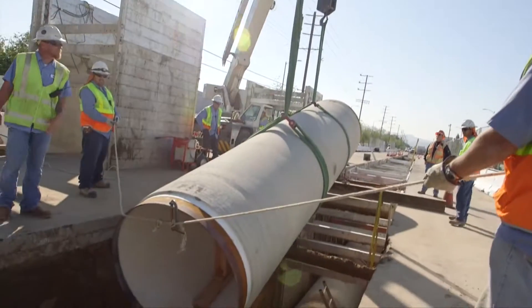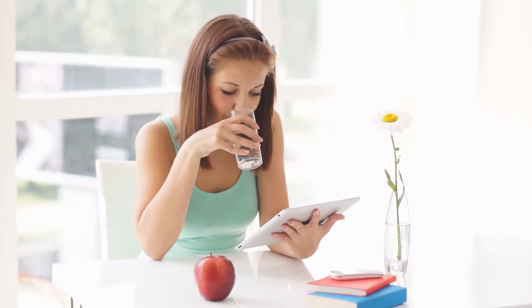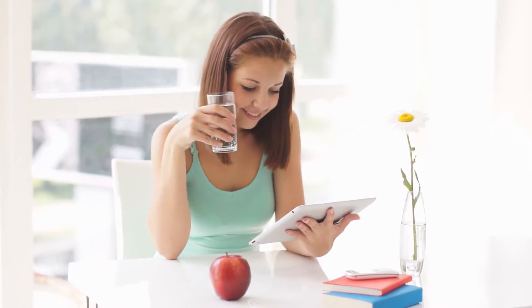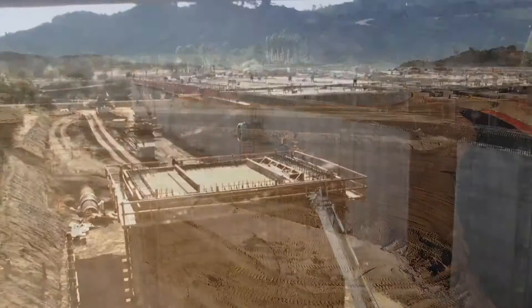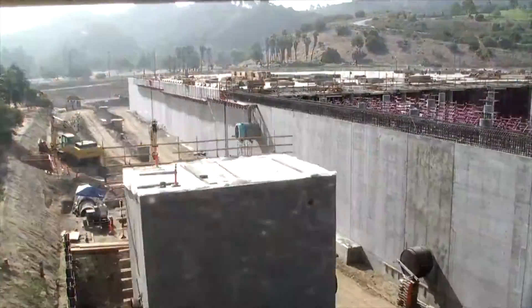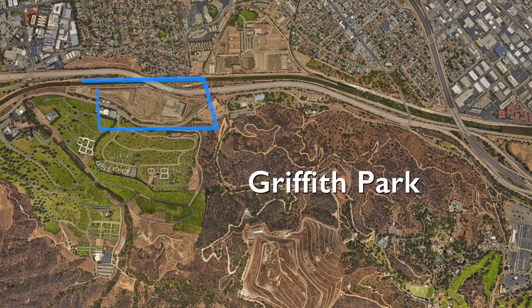As LADWP continues to deliver the highest quality water at the lowest possible cost to our customers, we are building a massive water quality and infrastructure project known as the Headworks Reservoir Complex on the northern side of Griffith Park by the 134 and 5 freeways. Headworks is a set of two reservoirs that we're constructing.